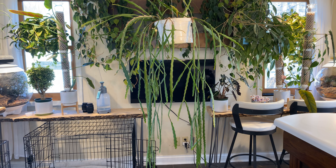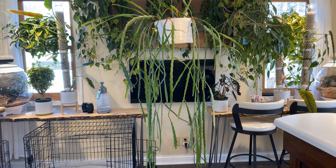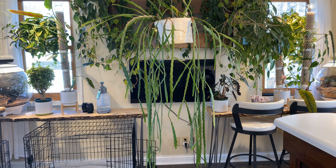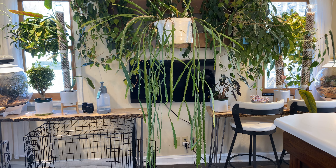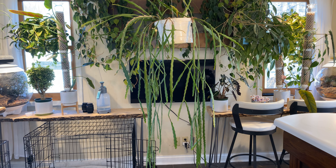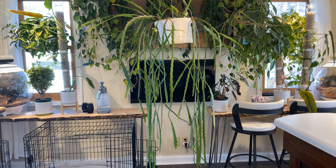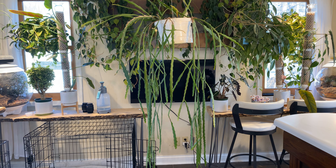This is also Rhipsalis pachyptera-leonis subspecies pachyptera-leonis — this is the one with the red berries. The flower on this one is considerably more pink, and the higher light you put it in the pinker it gets and its branches will tinge reddish — it's just a clone with more betalains. This one is screaming for more light where it's at in the basement — the chaining is there but not so prominent. The higher light you get this in, the more prominent the chaining will get. But here you can see this beautiful little flower and some buds. Both subspecies just sort of bloom whenever they feel like it.